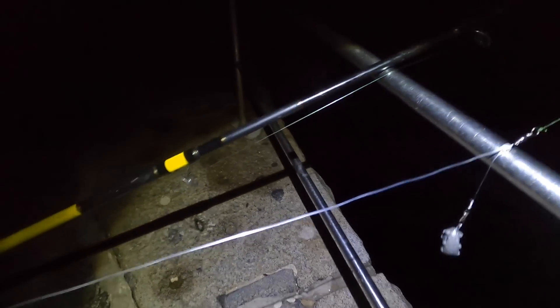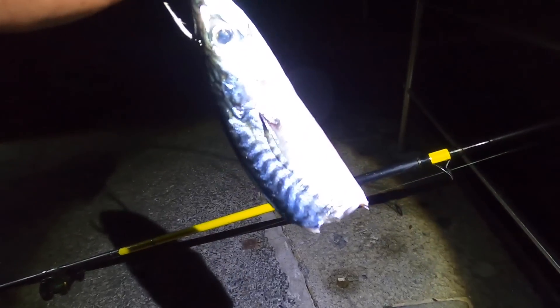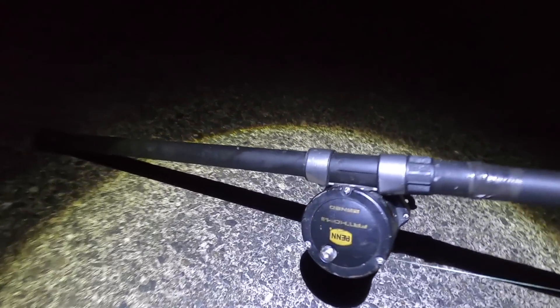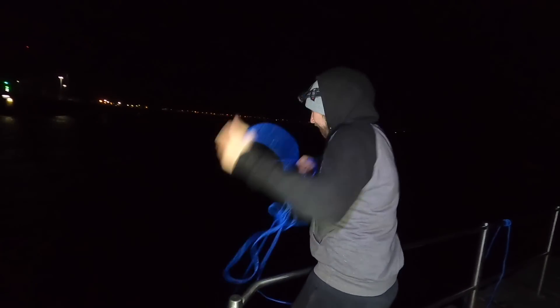We've got the conger gear on today guys - it's the big barrel swivel, 200 pound trace to an 8-0 hook. Beautiful big chunk of fresh mackerel on a little breakaway, so if the lead gets snagged it'll snap off and we can land the fish. Hopefully what a beast - first poll of the night. Come on Sam, hopefully we can strike lucky first throw.